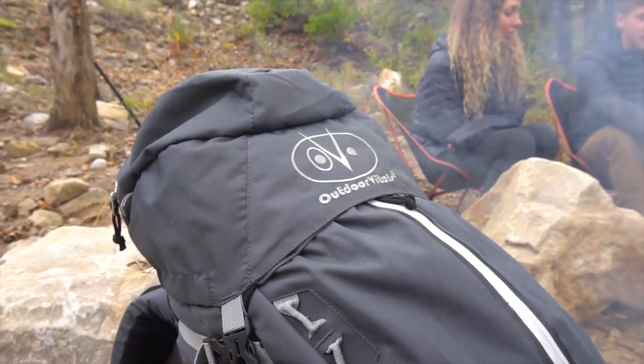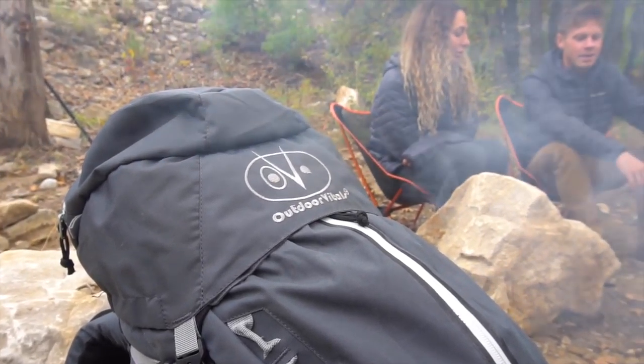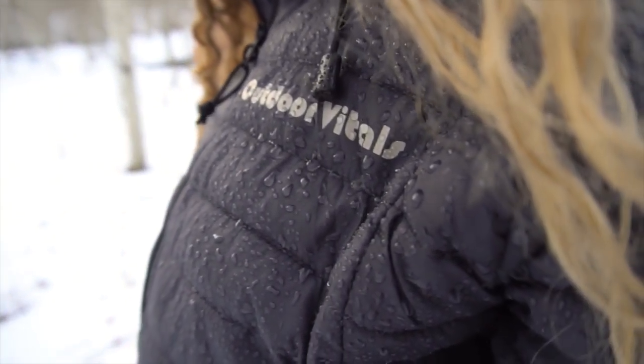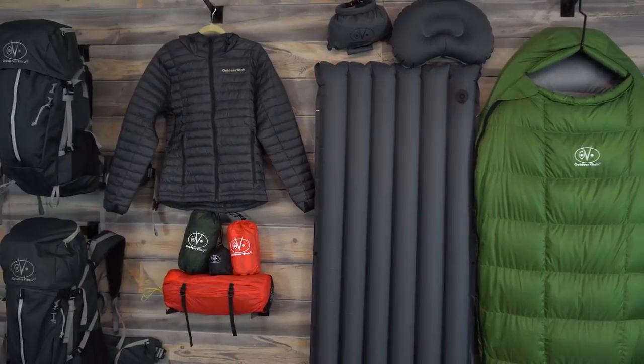We're Outdoor Vitals and we help adventurers live ultralight by designing premium ultralight products that provide more enjoyable outdoor experiences. We know making premium products can get expensive, so we sell directly to our consumers. This lowers unnecessary costs and allows us to produce quality designs on everything from our sleeping bags to our backpacks without breaking your bank account.